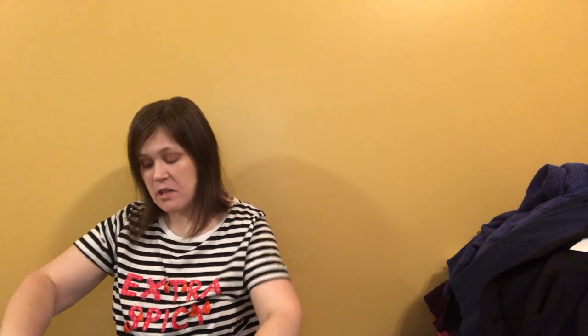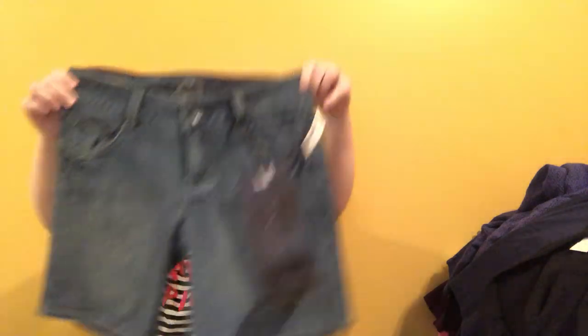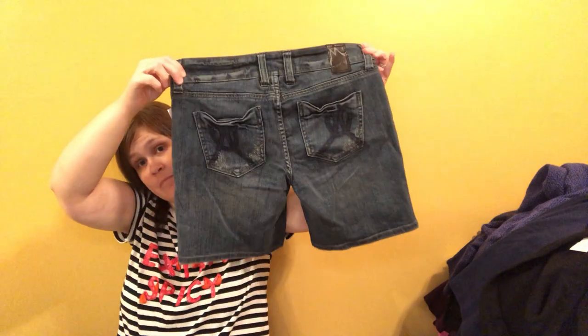These are new-with-tag Marlo jeans — I'm not familiar with the brand, but they were new with tags, only six dollars in the first place, and 70% off of that. Blue jean shorts — it is the season.